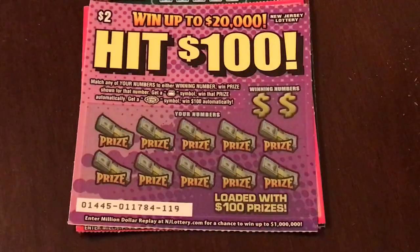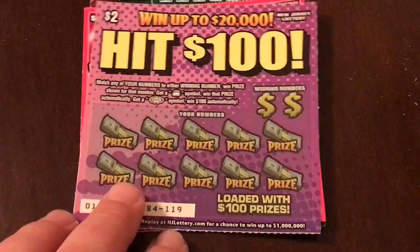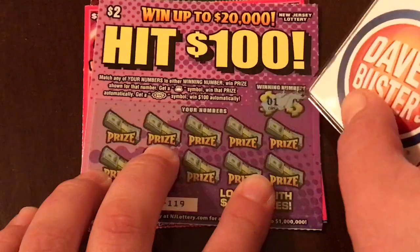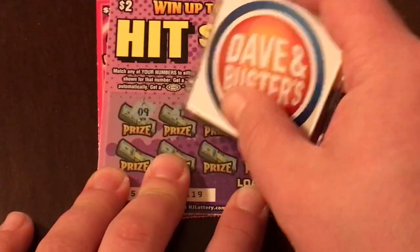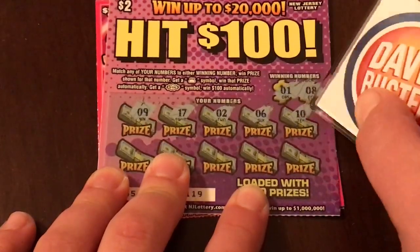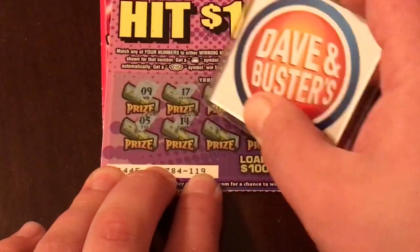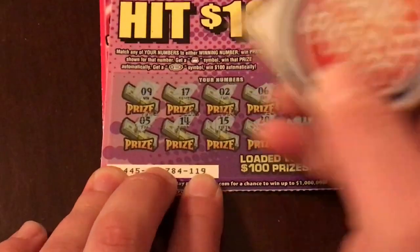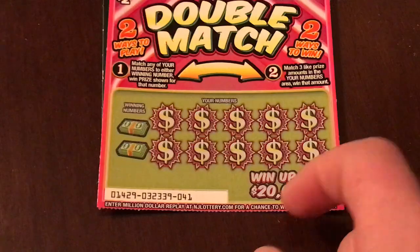Hit Hundreds looks to be a matching numbers game. If we get the little bag of money, we win the prize automatically. If we get the $100 burst, we win $100 — that would be awesome. Lucky numbers are 1 and 8. First numbers: 9, 17, 2, 6, and a 10. Bottom: 5, 14, 15, 20, and an 11. No winner on this one. Stack that up in our giant stack.